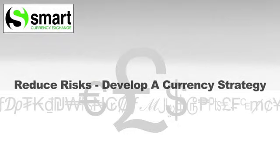Smart reduces the risk of losing money by helping clients to create a strategy which allows them to fix an exchange rate a day, even if they don't need the money for several months. This means the cost of the payment will not increase over time.